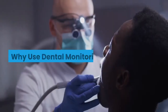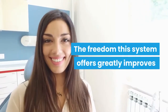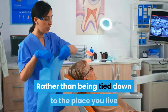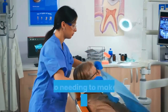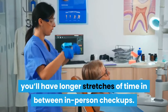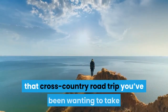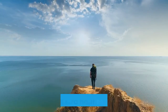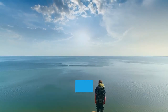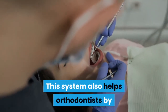Why use dental monitoring? The freedom this system offers greatly improves the patient experience. Rather than being tied down to the place you live due to needing to make it to your appointments, you'll have longer stretches of time in between in-person checkups. So if you want to schedule that cross-country road trip you've been wanting to take, or use that extra hour to hit the gym, there will be nothing holding you back.